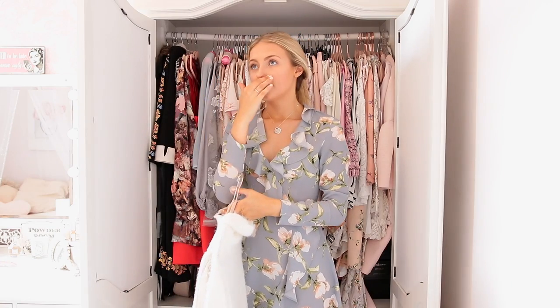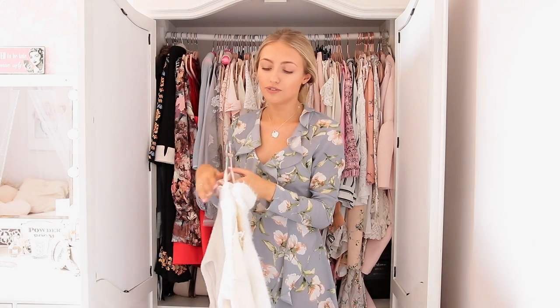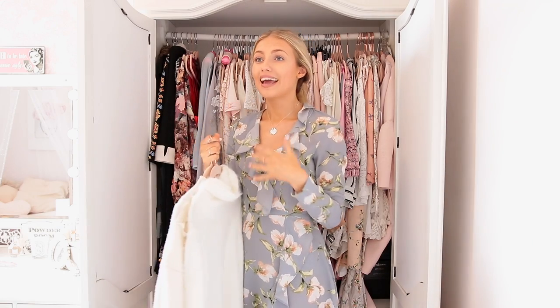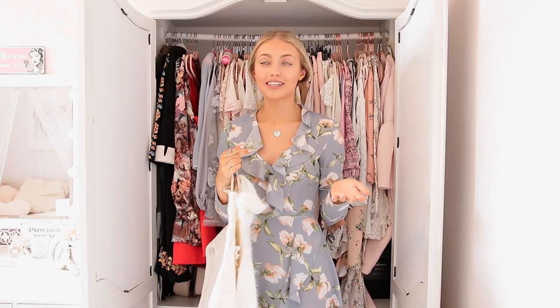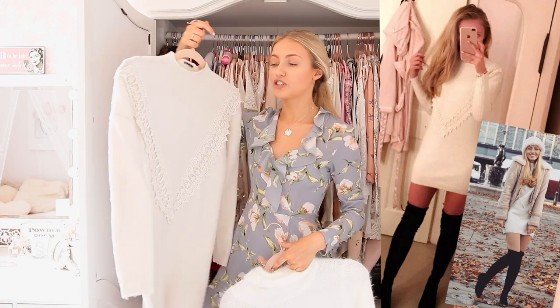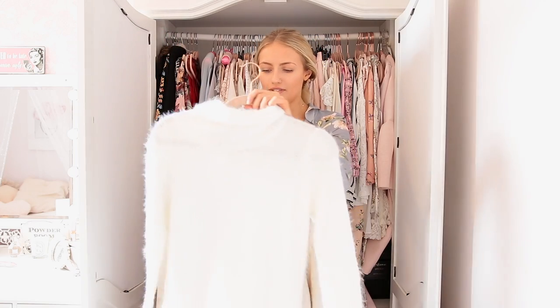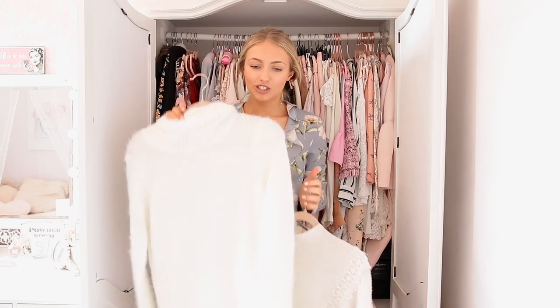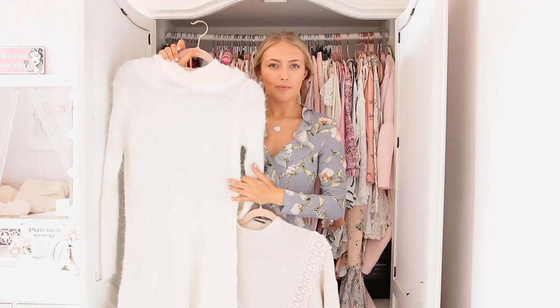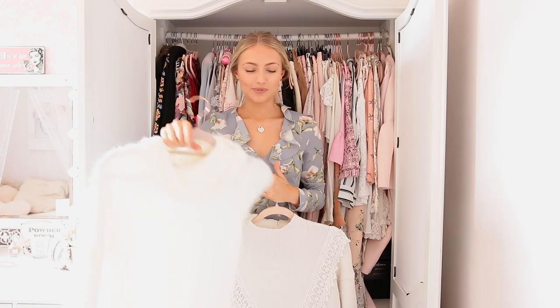Most of my winter stuff, like my winter coats and most of my jumper dresses and stuff, are actually upstairs in the loft. But I did just keep a couple down in case we did have a cold day, which has actually happened quite a lot this summer. So I have this one by Vera Moda, which I absolutely adore and I wear this a lot. And then I also have this one which I don't really wear. I just didn't find myself wearing this. In fact, it doesn't even have the tag in. I think I'm going to get rid of this one.